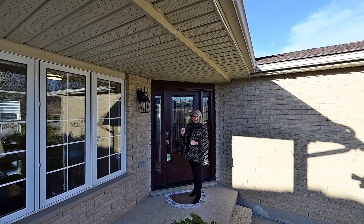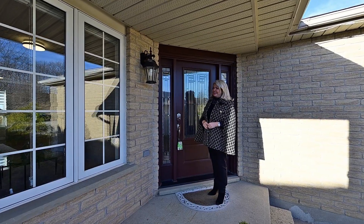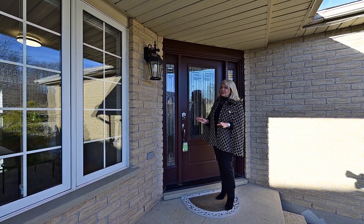With three bedrooms upstairs and a fully contained in-law setup in the basement, this is perfect for multi-generational setups.